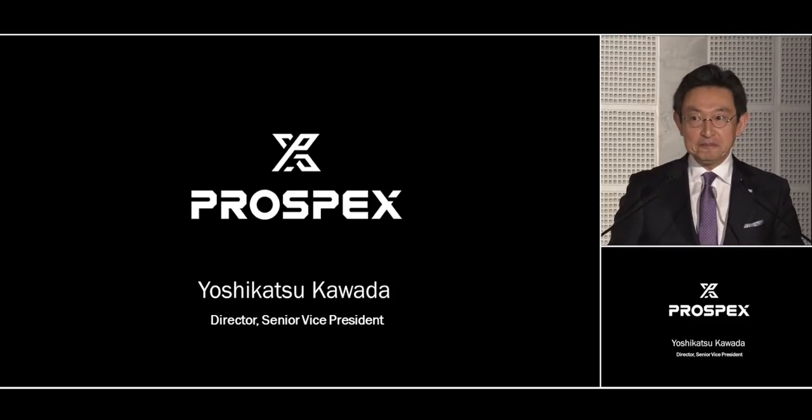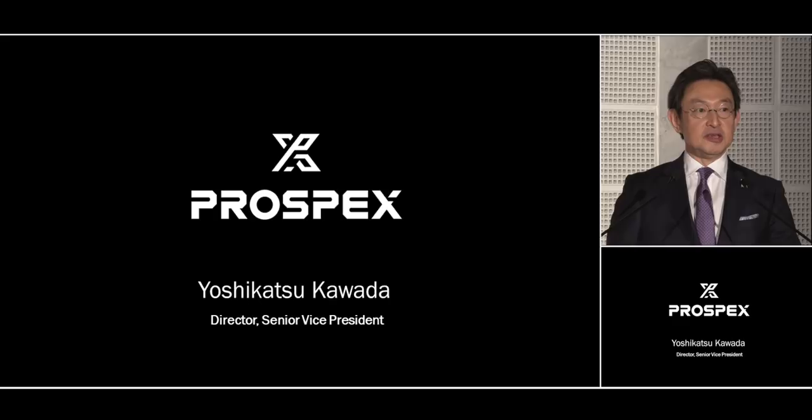Good morning. Welcome to Prospex. When you visit our stand, you will see that Prospex is the main focus for Seiko this year.